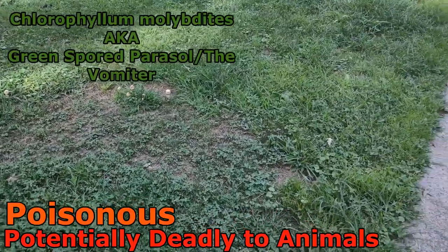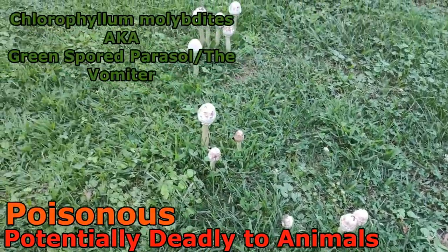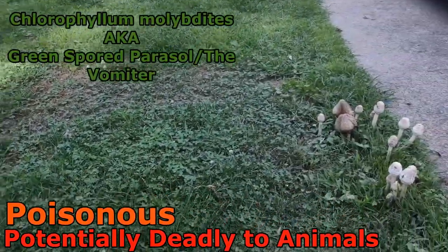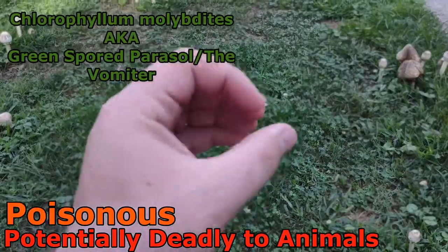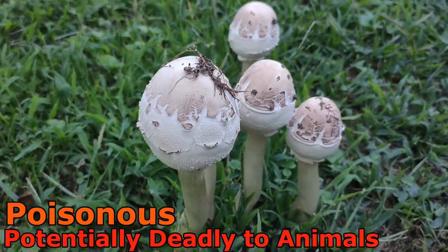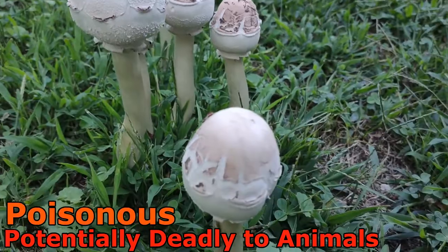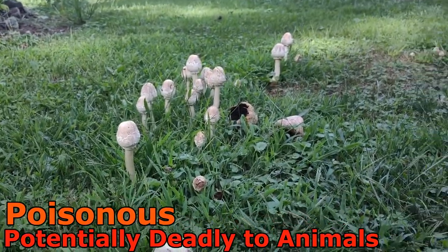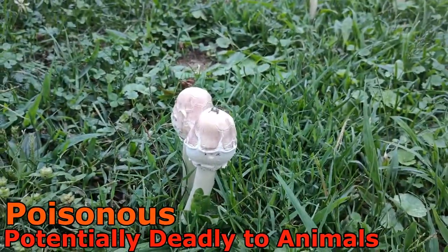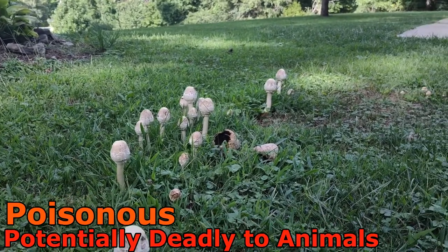These are a young Chlorophyllum molybdites, also known as the vomiter, the sickener, or the green-spored parasol. They often grow in fairy rings in yards because their mycelium begins in the middle and grows outward in a circle. You can tell these apart because they have brown scales on the cap, a greenish-yellowish looking stem, and are white inside when cut open. They'll have a ring around the stem when they open up. The most important characteristic is that they have green spore prints — white gills but green spore prints.